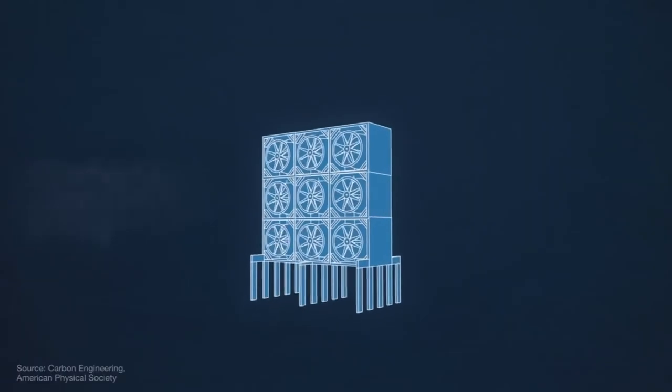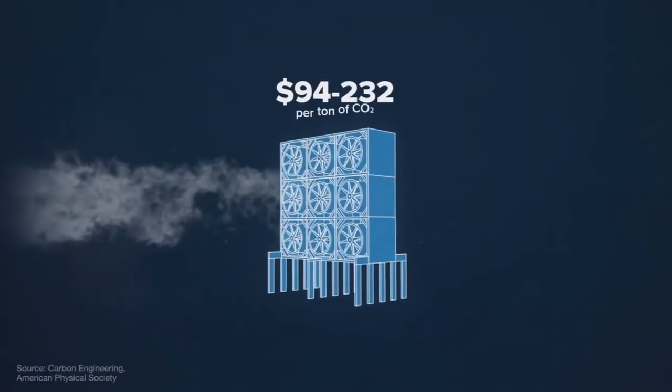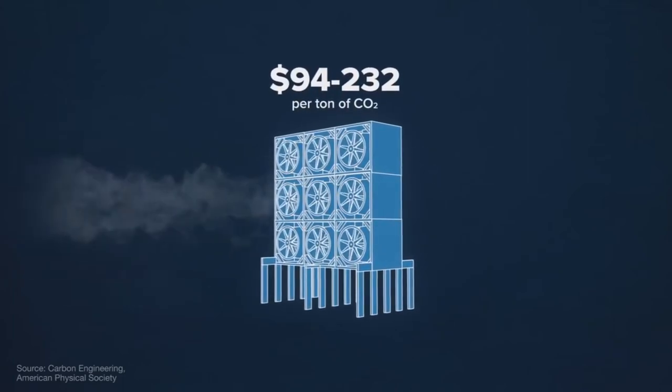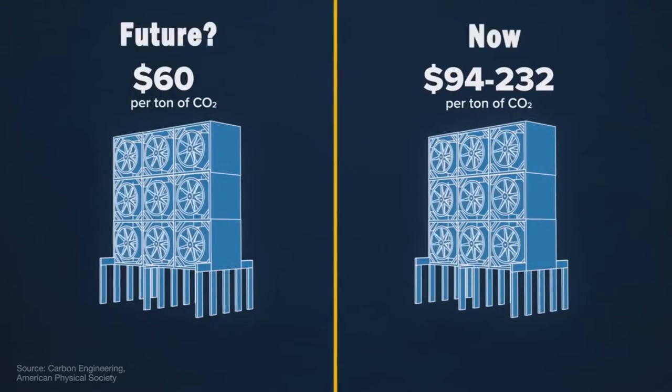But the technology remains costly and energy intensive. As the energy and technology costs go down and more energy is produced by renewable sources, direct air capture has the potential to take back billions of tons of emissions annually.